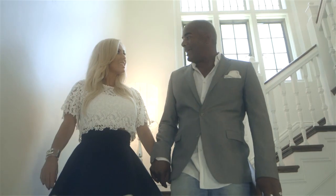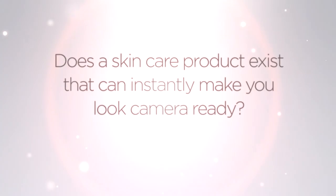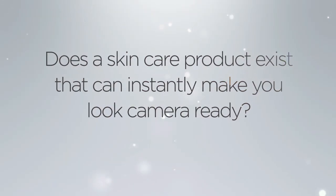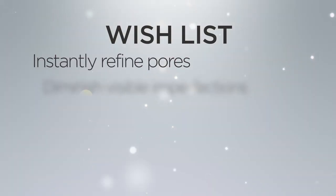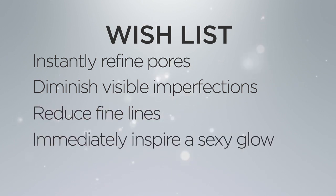We were having a casual evening at an actor friend's home in Hollywood when the conversation turned to a question: does a skincare product exist that can instantly make you look camera ready? Our friends confided that they couldn't find a product that would give them camera-ready skin in minutes. They wanted a skincare solution that could instantly refine pores, diminish visible imperfections, reduce fine lines, and immediately inspire a sexy glow that lasts for days.